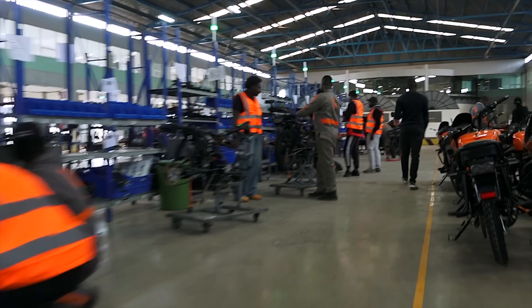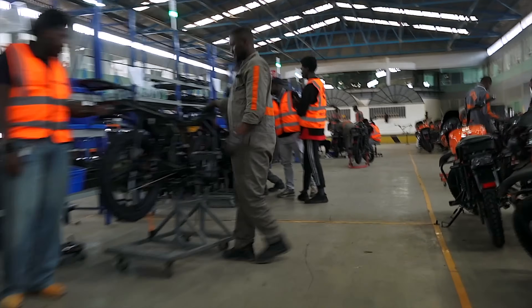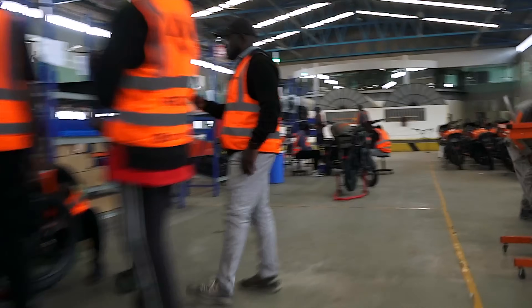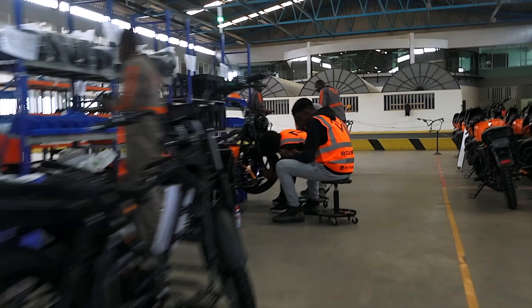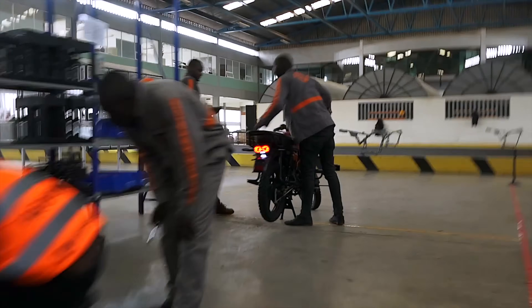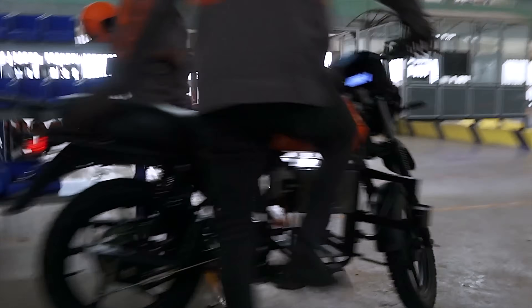The production line had a number of stations ranging from the initial fit through to putting electronics onto the bike, then electrical testing, then putting on the bits and pieces that make it look like a motorbike. Each of the guys had the opportunity to work a station for a day and actually learn the job. At the very end is quality control, and that's one thing I've been really impressed with.